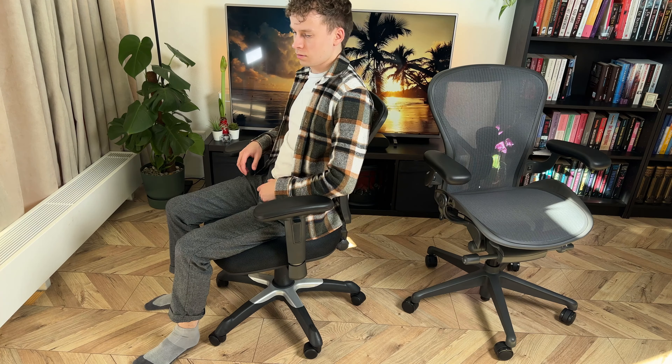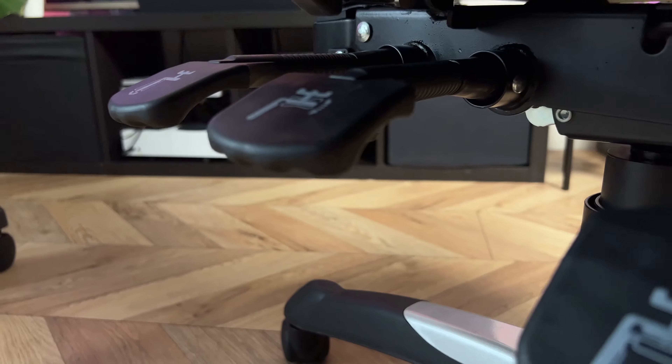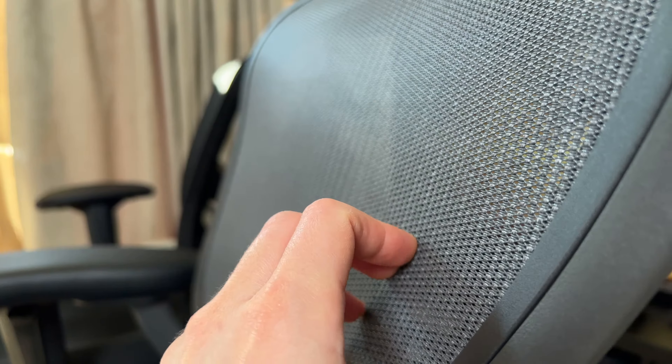The recline function on the $120 chair is very basic — really it's just recline freely, lock, and recline with the seat while you do it. But it looks very advanced, and that's also the reason they put it there.